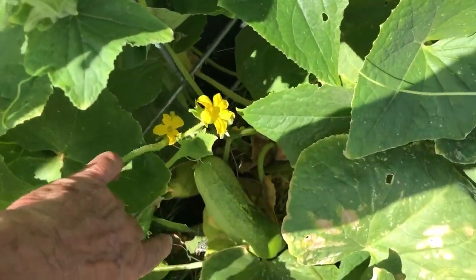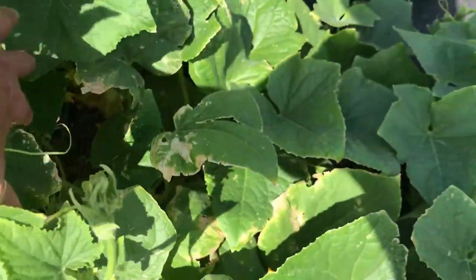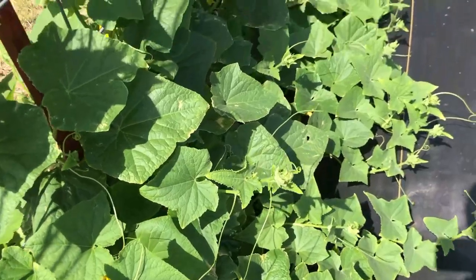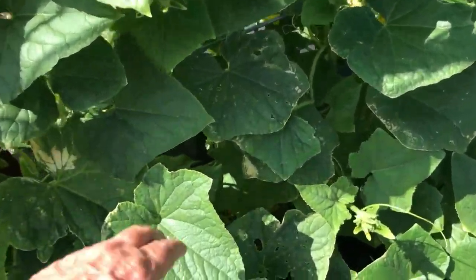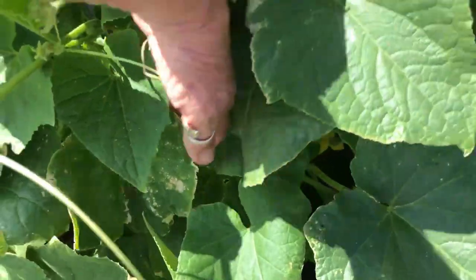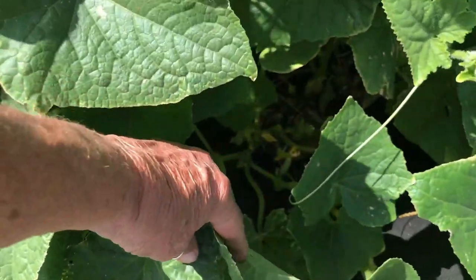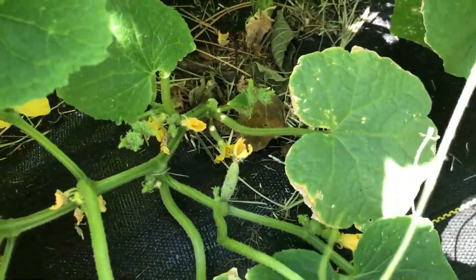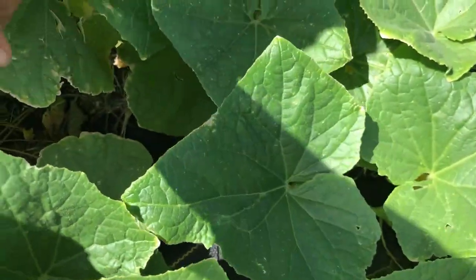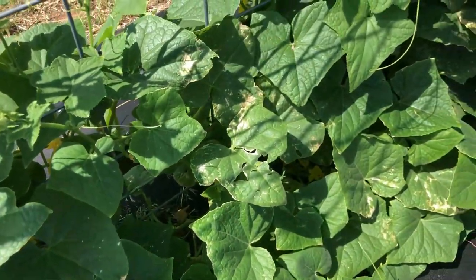I think I see my first cucumber ready to be picked - not long! I didn't even know there was any on it. I've been looking but not really seeing any. I'm trying to see if there's any more anywhere else. There's a lot of blooms - well there's a baby one! Oh, how exciting!